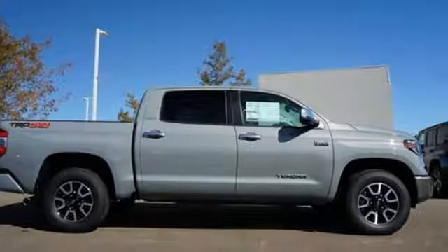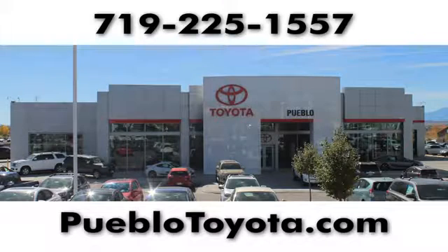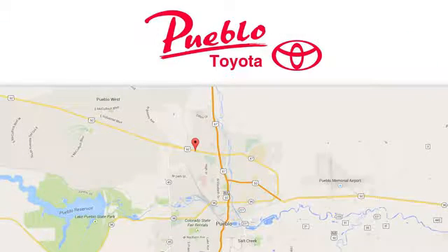Hurry in today and see it for yourself. You'll find it all at Pueblo Toyota. Call, click, or stop in today. We're conveniently located at 2220 US 50 West in Pueblo, Colorado.